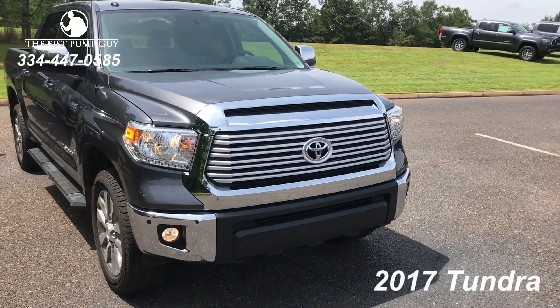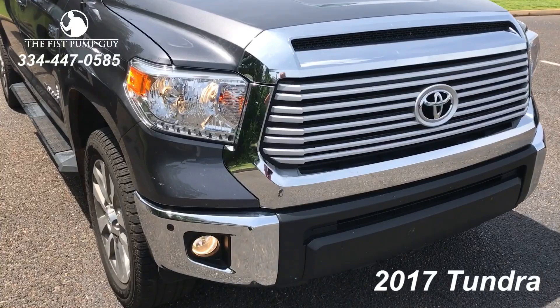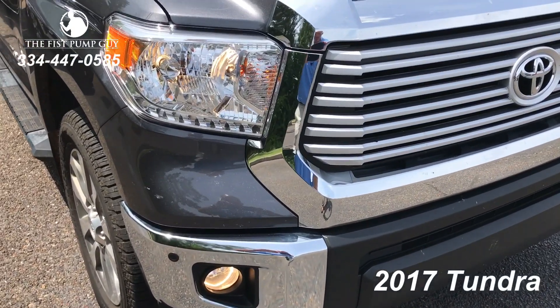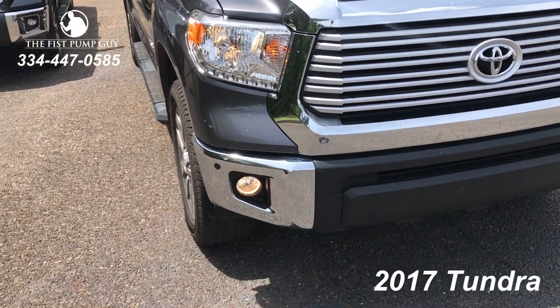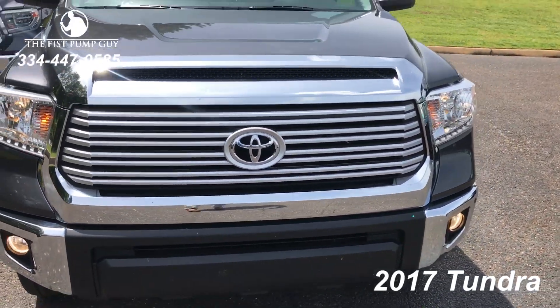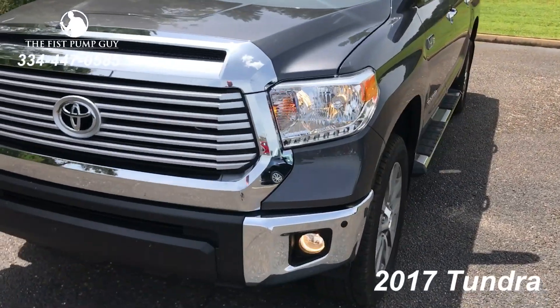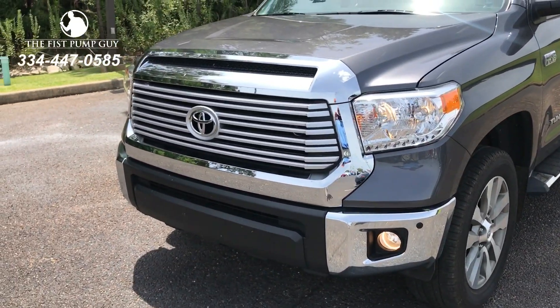First, this is the front end of the 2017 Toyota Tundra with the Limited Premium. You can see it's got the regular daytime running lights. I've got the fog lights on. It does have the front sonar. You can see a picture of the grille there, and that's a side view of the front grille. Now let's look at the 2018.